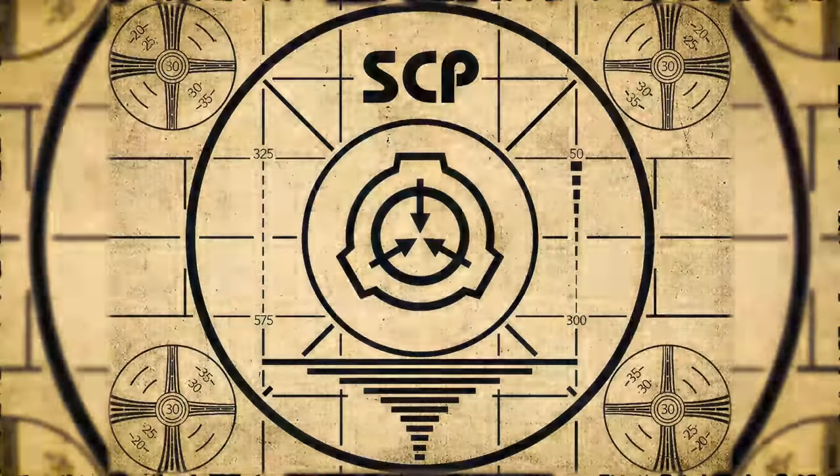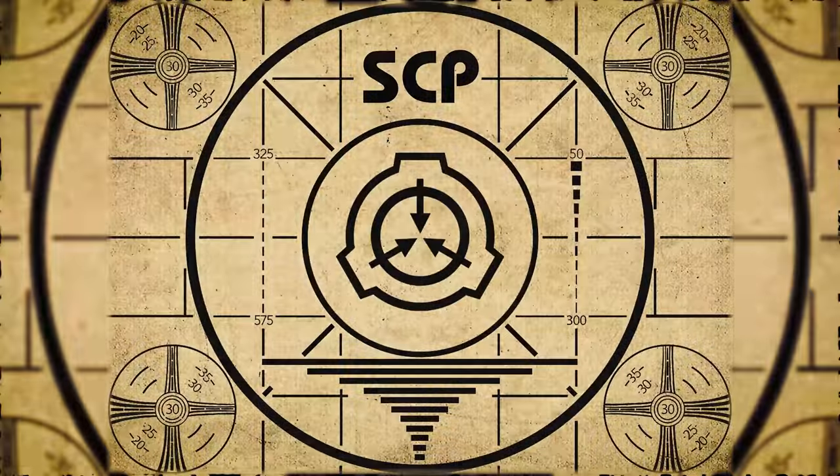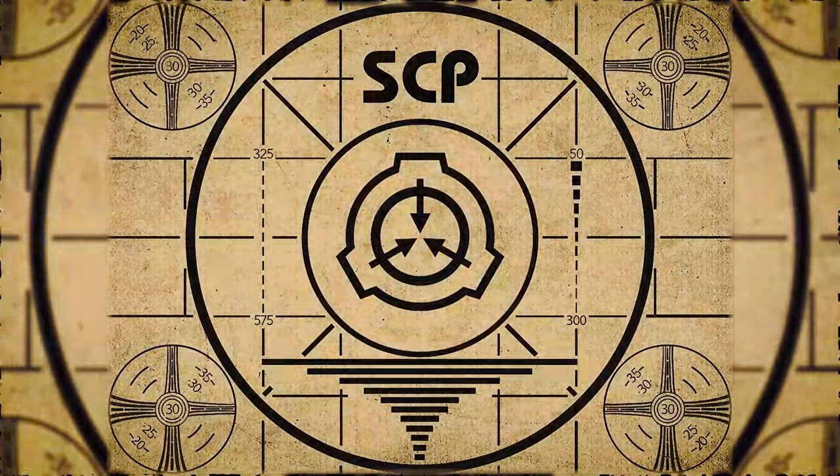Lesson complete. If you missed the previous orientation, go watch SCP-416: Infinite Forest right now, or for the complete course, watch this playlist.